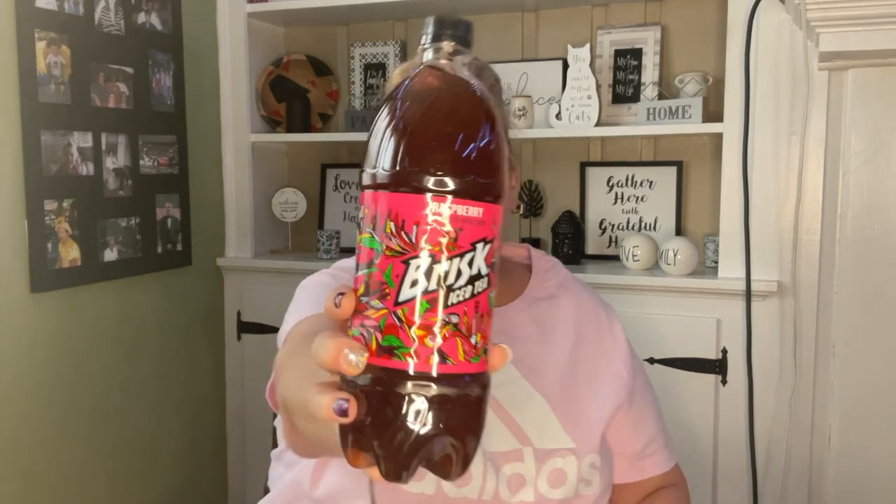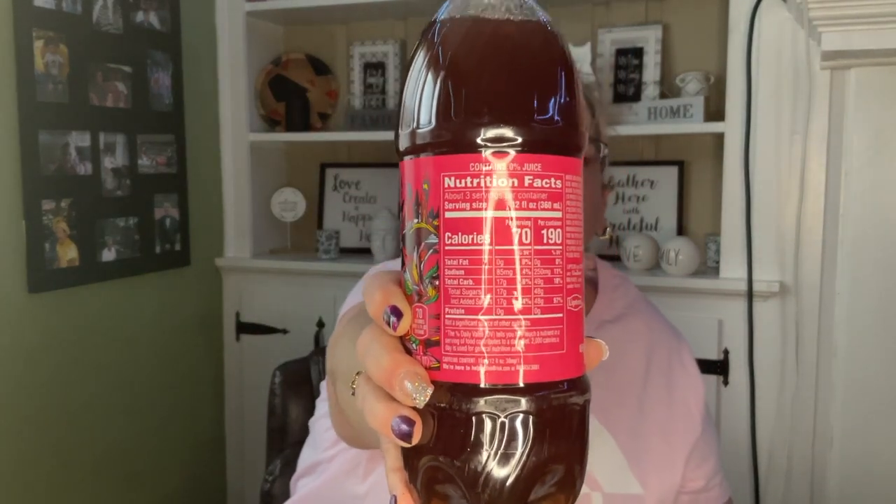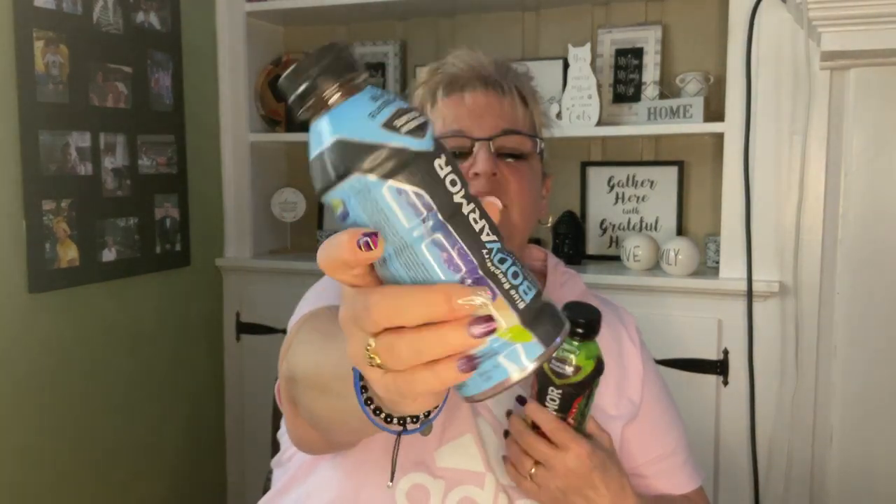I'm going to start with this Brisk iced tea raspberry — it is one liter, this is my favorite iced tea, and it's good till May 29, 2023. In the drinks I also saw these Body Armor — cherry lime and blue raspberry. I did pick these up for my son but I want to try them too, and my husband might even like them.